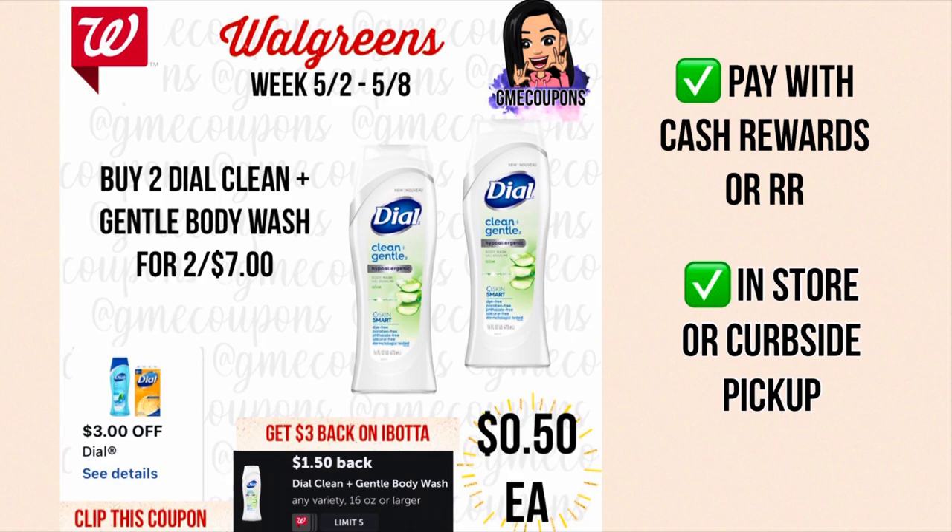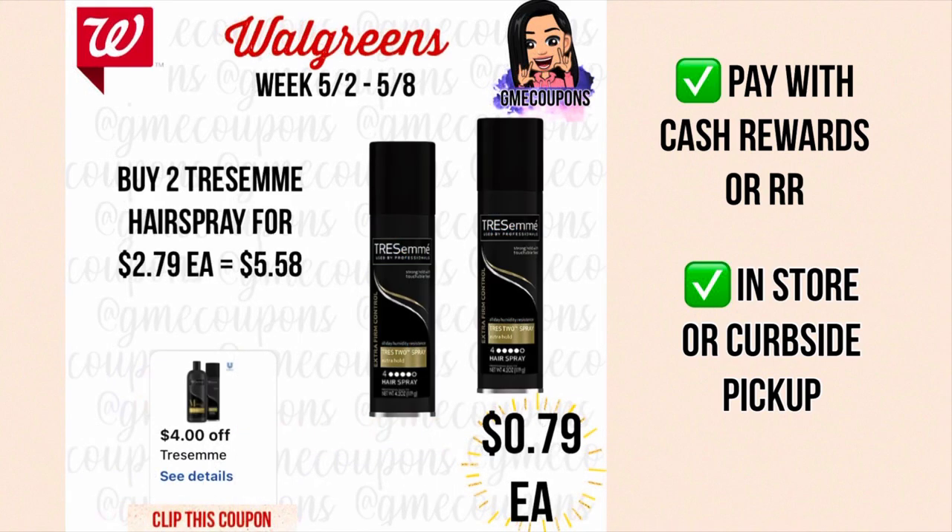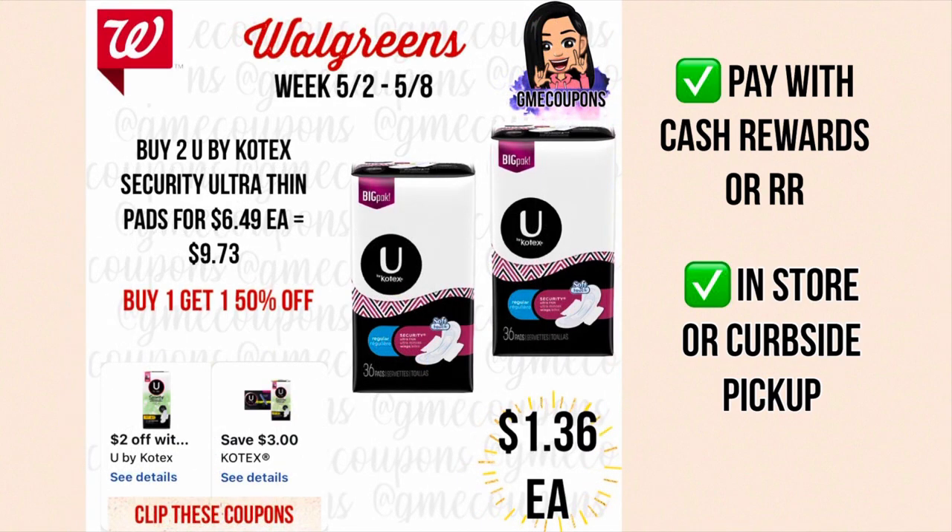When you buy two TRESemmé hair sprays for $2.79 each your total is $5.58, and we have a four dollar off of two digital coupon making your total just $1.58 or 79 cents each. You can pay with cash rewards to lower your out of pocket. This can be done in store or curbside, though in-store prices might be a little higher, so this is probably a better deal for curbside.